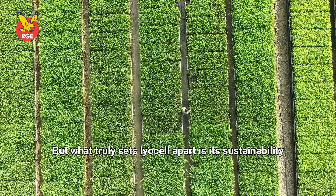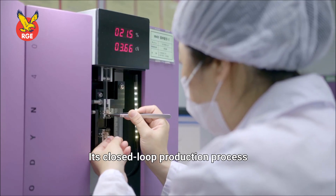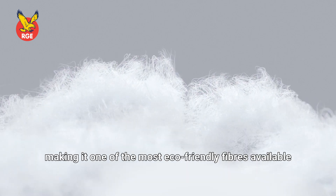But what truly sets Lyocell apart is its sustainability. Its closed-loop production process recycles over 99% of green chemicals, making it one of the most eco-friendly fibers available.